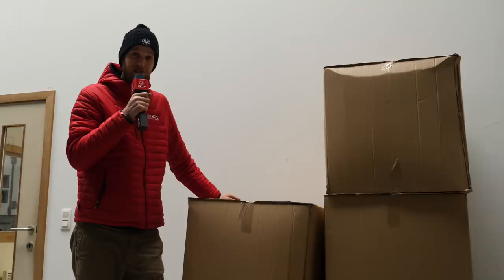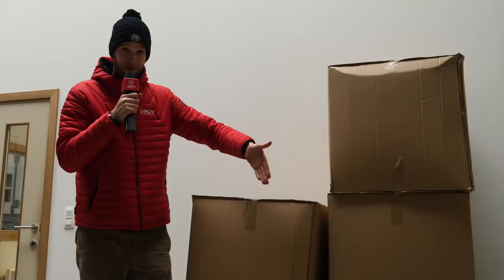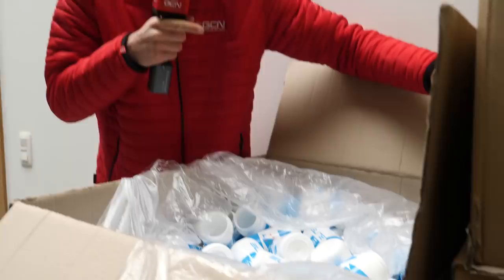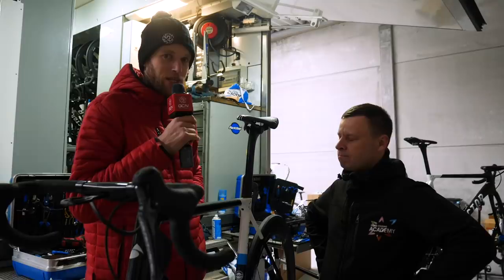Here are some cardboard boxes which contain the entire bidon supply the team will be using for their classics campaign. For anyone who likes to collect bidons as memorabilia or picks them up at races — this is just one box containing 200 bottles. These riders are thirsty! Who knows, one of these could be André Greipel's bottle later in the year.